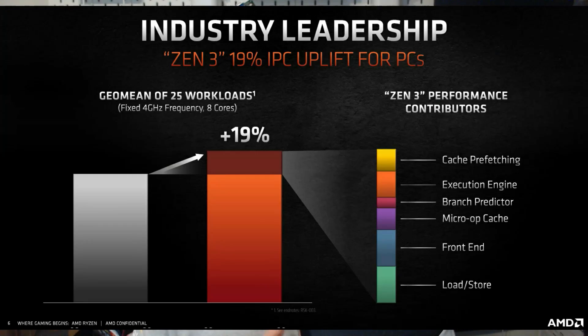Looking at other elements of the microarchitecture, AMD is claiming that load per cycle and store per cycle is a lot higher, with improvements to branch prediction and the micro-op cache. It sounds like this is a new, wider core. One of the questions coming into Zen 3 is whether it's an iteration of Zen 2, or a ground-up design.